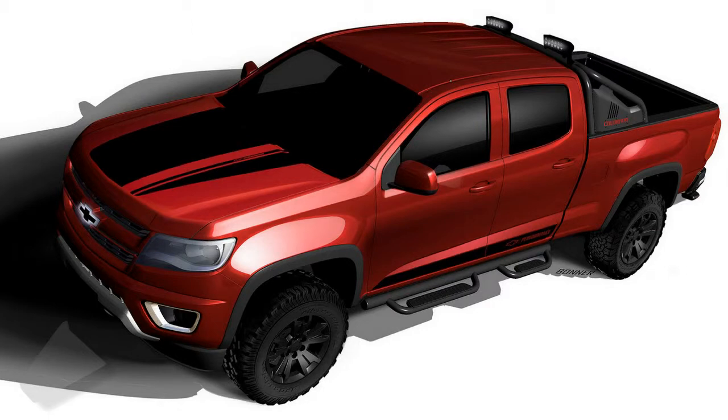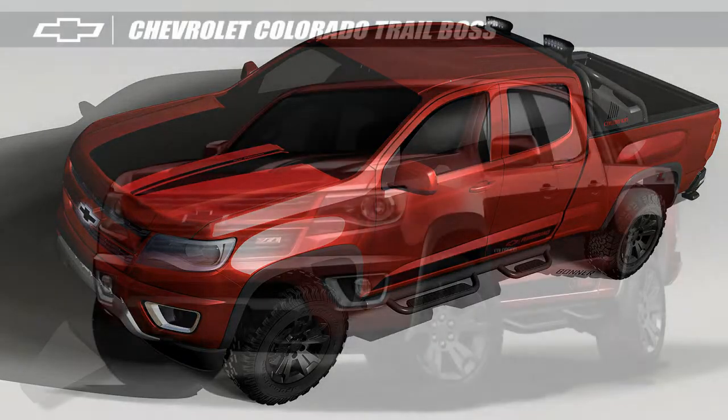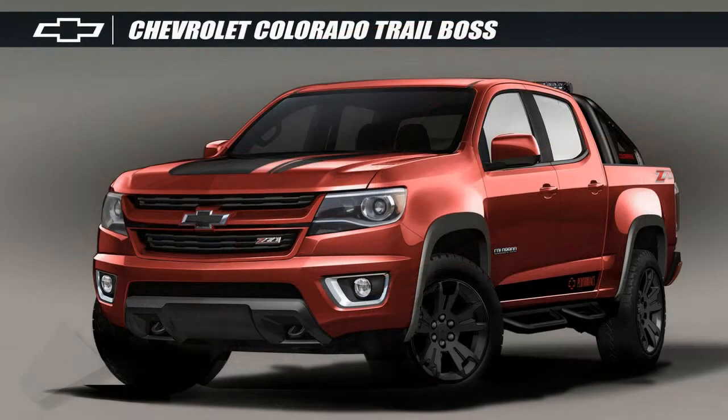Chevrolet has introduced a mildly tuned interpretation of their Colorado Z71 Trail Boss Edition truck, sporting custom and concept styling touches at this year's SEMA show.